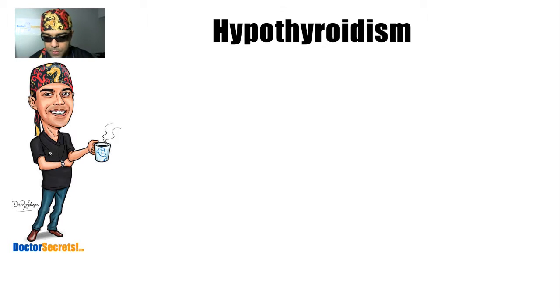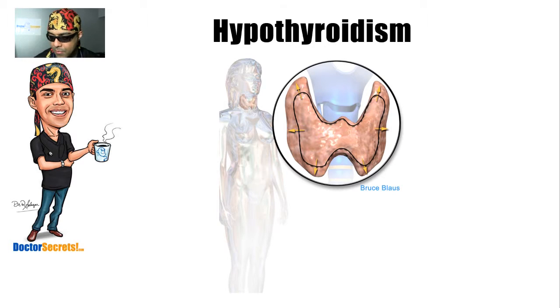Our story begins here with this anatomy board. This little diagram is of a female, and what it shows is that there's a gland in your neck that looks like a butterfly or like the infinity symbol. If you remove a flap of skin and open the neck, you would see that gland — and that gland is called the thyroid gland. You don't pay much attention to it; it doesn't ask for much and is quiet most of the time.